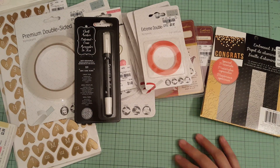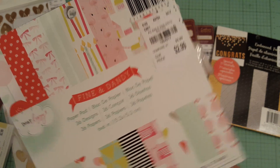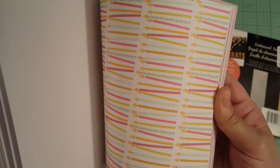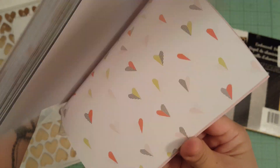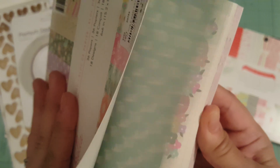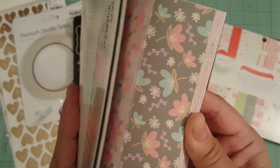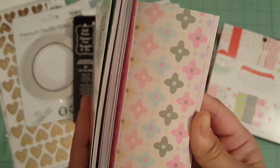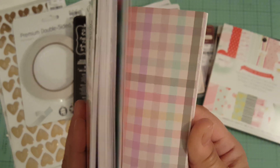I also got a Dear Lizzy pad called Fine and Dandy. You guys have probably seen this one. It matches the little embellishment hearts I picked up. And this is cute — it's by American Crafts and the line is called Umbrella. I've never seen this before and it was only $2.99. Look at the little bunnies on there. It says spring, pastel colors, very pretty. I don't need any more paper, but I just could not resist.